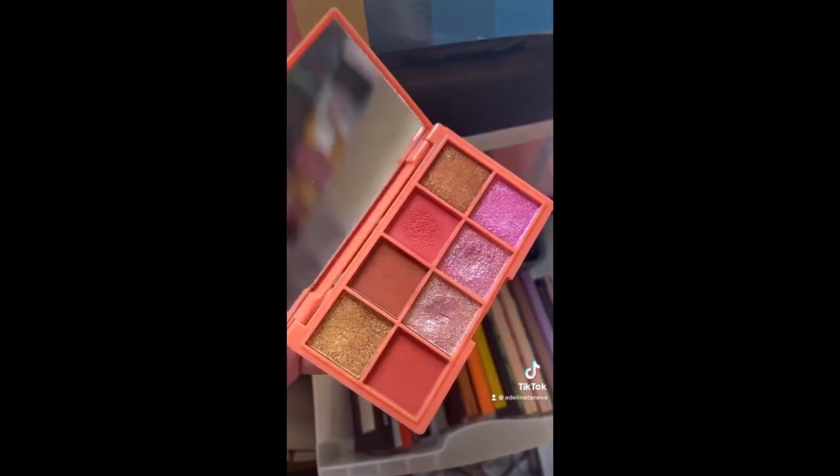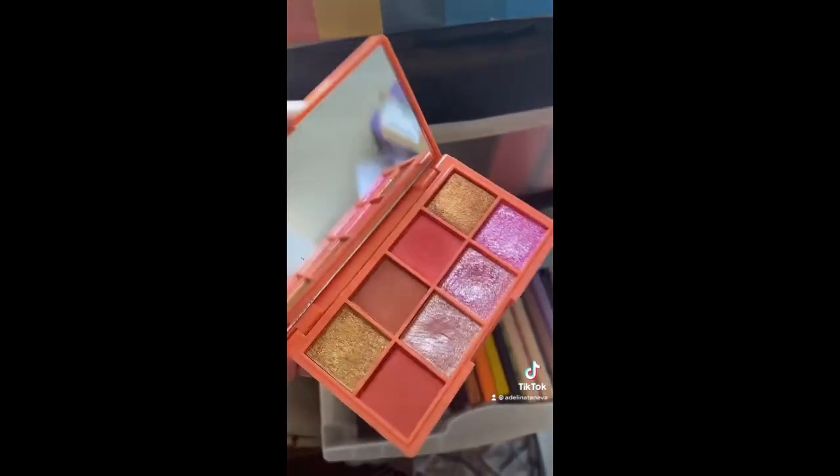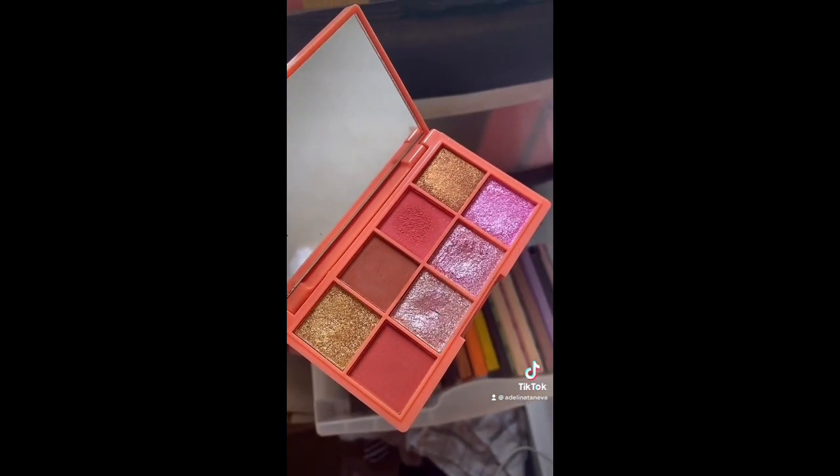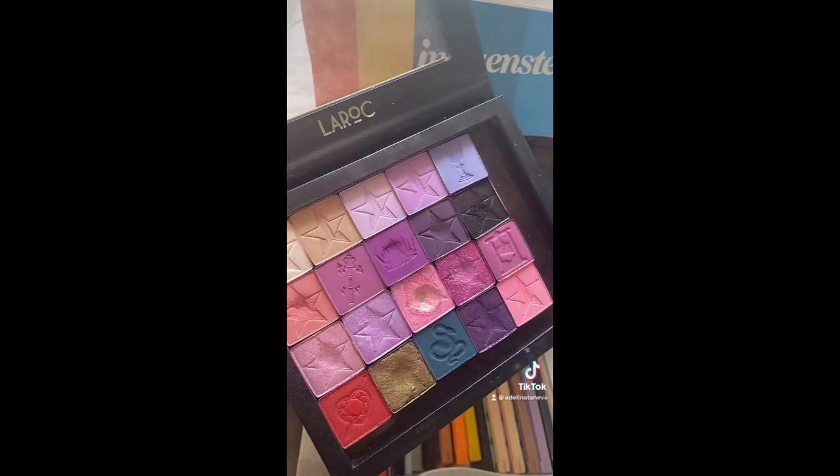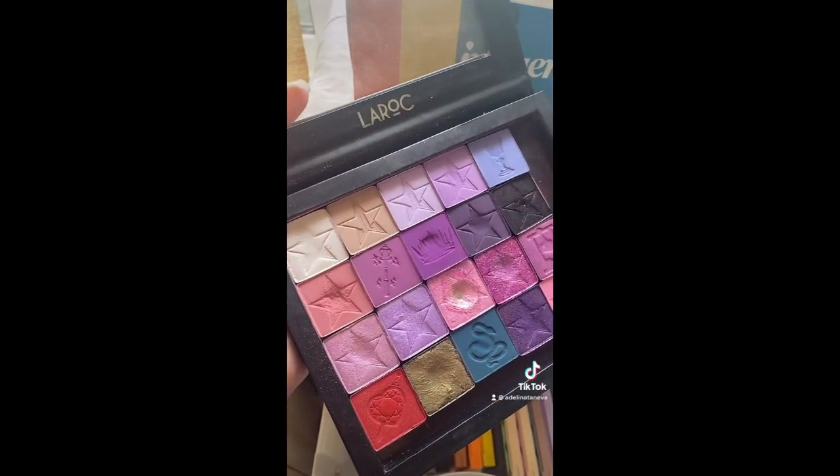The I Heart Revolution peachy palette I actually really enjoy, so I'm gonna keep it. Then here we have my depotted Bloodlust palette from Jeffree Star. I no longer support him, but this is like my favorite purple palette so I'm not getting rid of it.